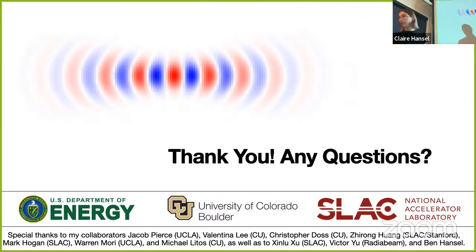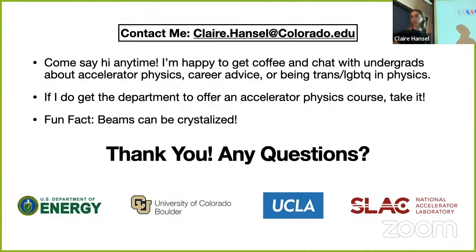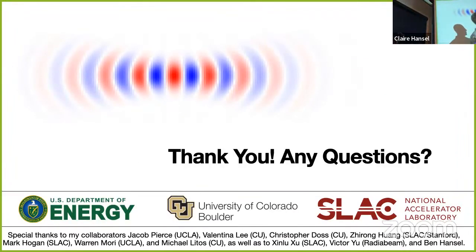Before questions, one more announcement: we have one more C-Prime talk this semester, two weeks from today—the week right before fall break—so make sure you don't miss it. It's a great opportunity to de-stress and get some food before finishing all your assignments. We have plenty of time for questions.